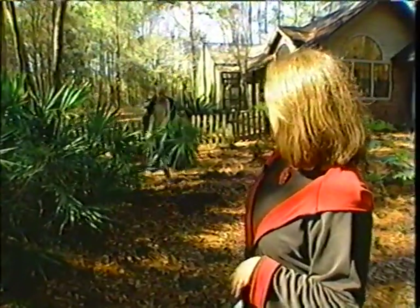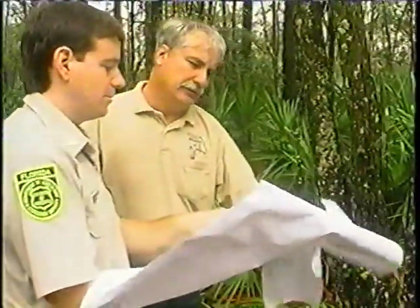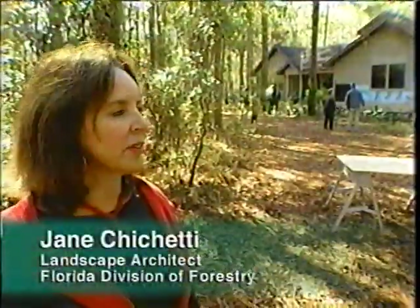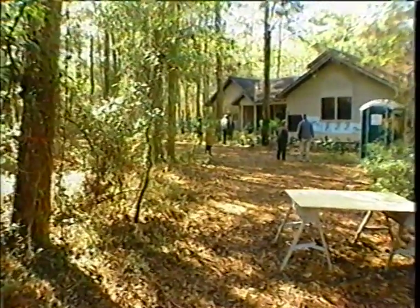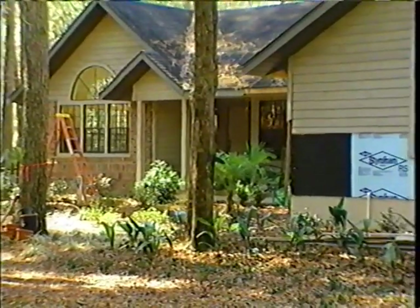The job of redesigning the yard with a defensible space falls to firewise landscaper Jane Cicchetti. There's no reason why you can't make your landscape firewise and at the same time aesthetically pleasing. One of the first things she pointed out to the homeowner was that the wooded area is too overgrown and the landscape plants are scattered all over. The biggest goal is to clear out and open up the area around the house.